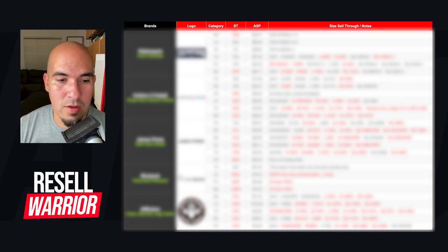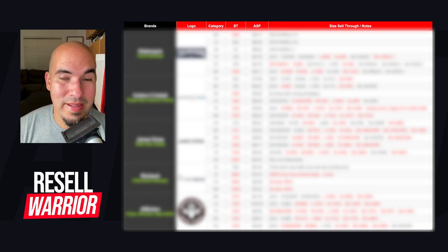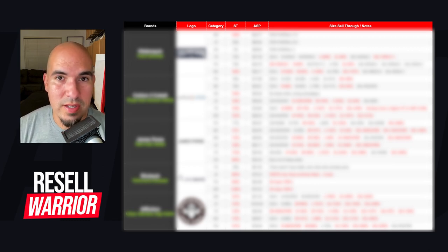I was breaking down the sell-through rate of polos, button downs, dress shirts, and t-shirts, and I've evolved from there to also include outerwear. In this video, I've taken it a step further and I'm breaking down all the sizes of each category for each brand. So you're in for a treat — let's jump right in.